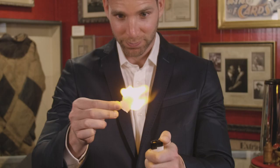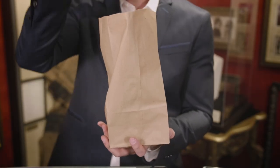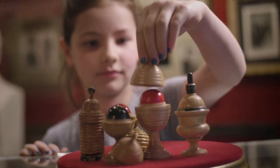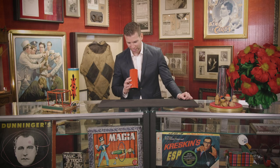Every kid has a memory of a magic shop. You go inside, you see inexplicable wonders, and then you can buy them. Were you fooled? Were you amazed? If so, we hope you'll come back to the magic shop.